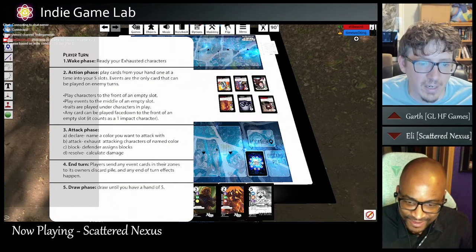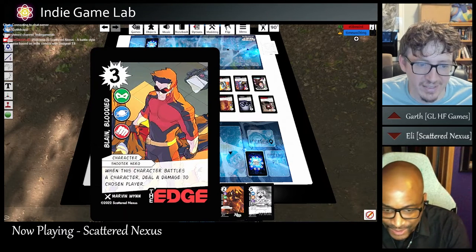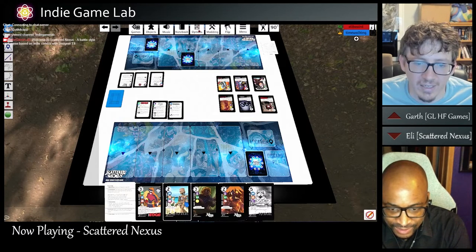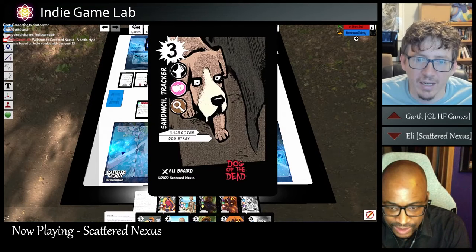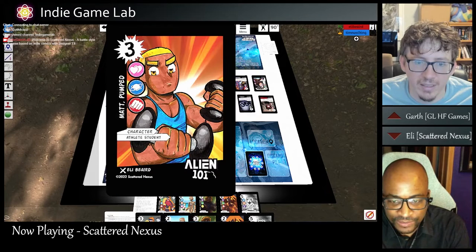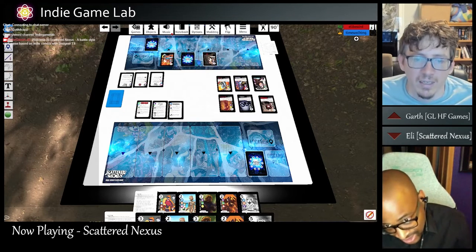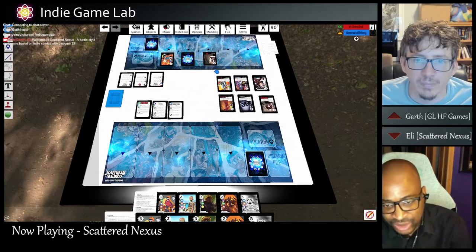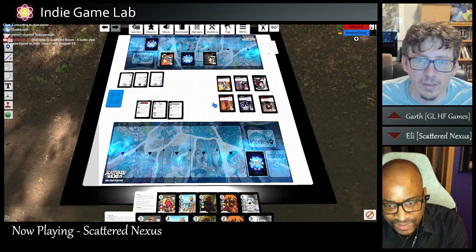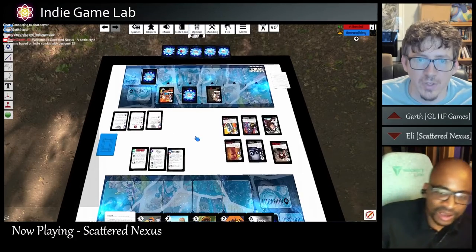I'm trying to figure out if I should just start off bluffing. Maybe a little bit — let's put this one face down, then play this one face up, and play this one face up. I can't attack you because you haven't had a turn yet — that's the one downside of going first. But from my next turn on I should be able to attack you. That should end my turn. I draw three cards and pass.